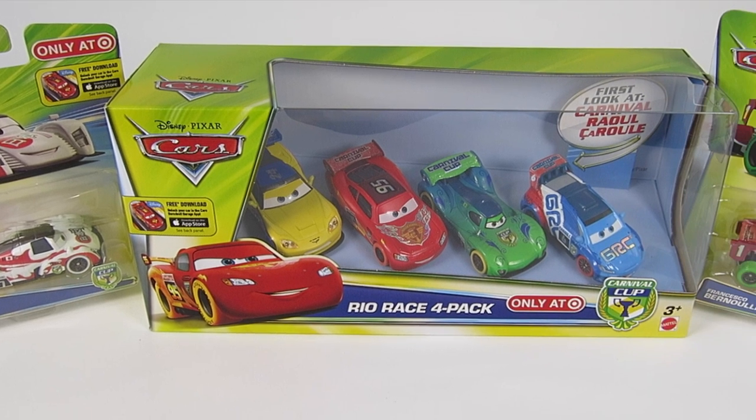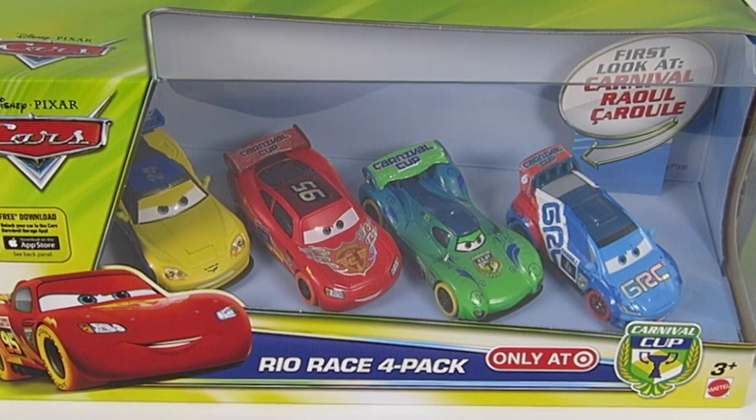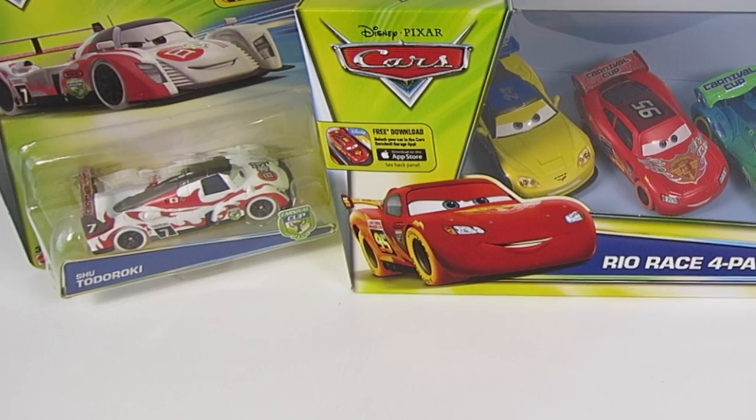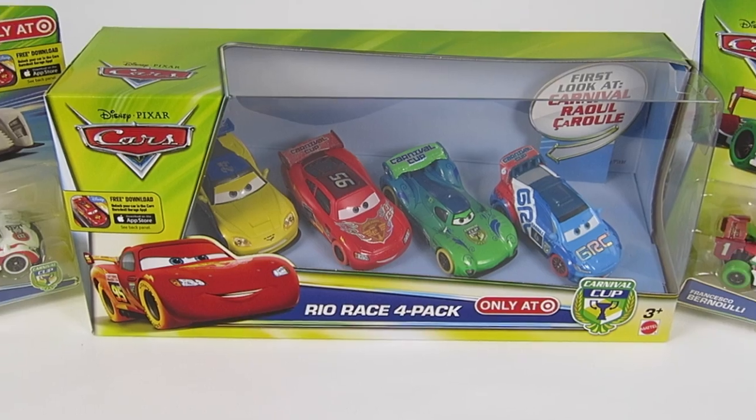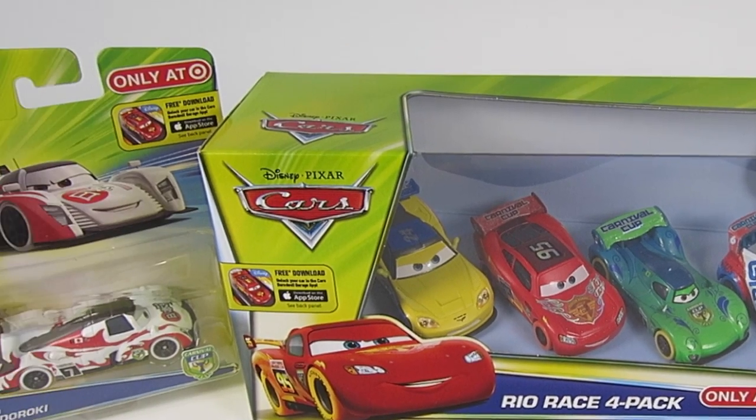So here are the Carnival Cup Racers. These T-Rock Racers are in Rio for the Carnival. While there, they visit an old abandoned track that is covered with debris. The racers challenge each other on this danger-filled ghost track.